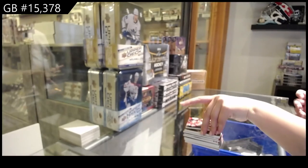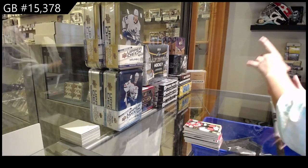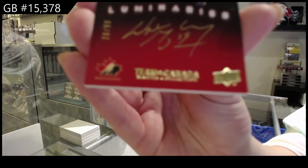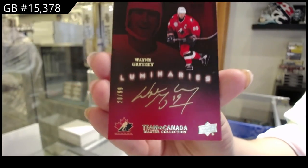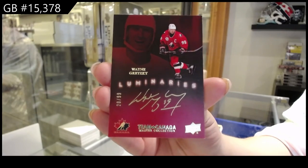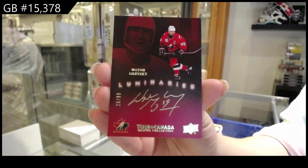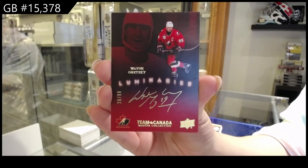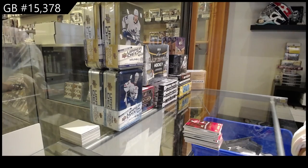And we finish off with a Luminaries Gold Auto, numbered to 99 — Wayne Gretzky. Wayne Gretzky Luminaries. There we go, folks. Multi Random's coming up.